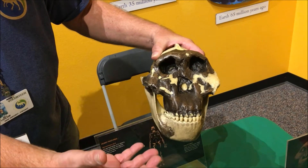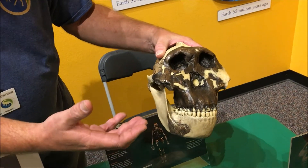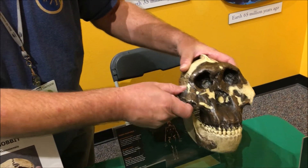But they weren't evolved directly from a gorilla. They just evolved a lot of the same traits because of the same environment, and they ate the same type of foods.